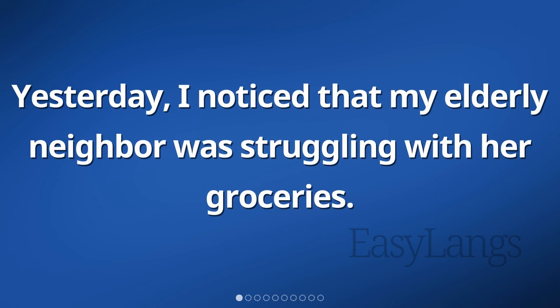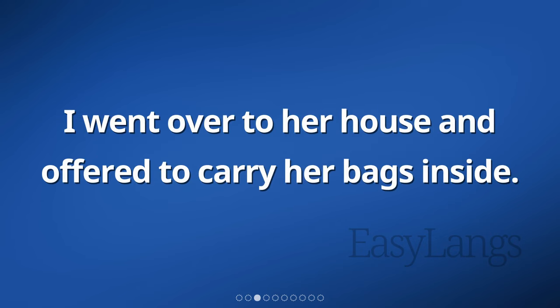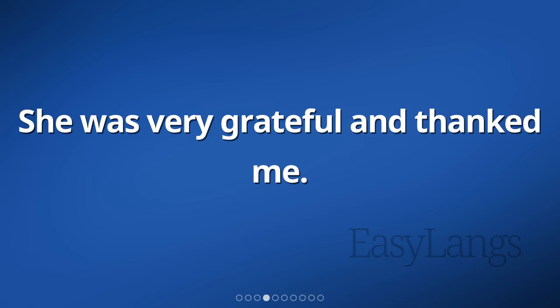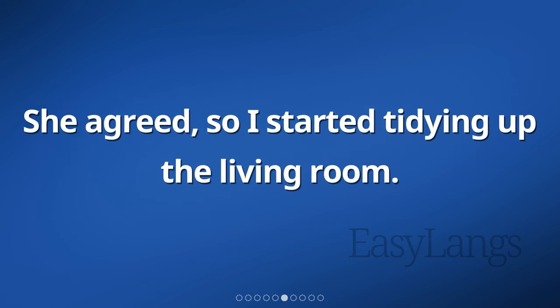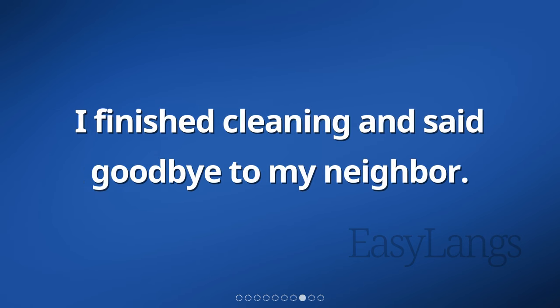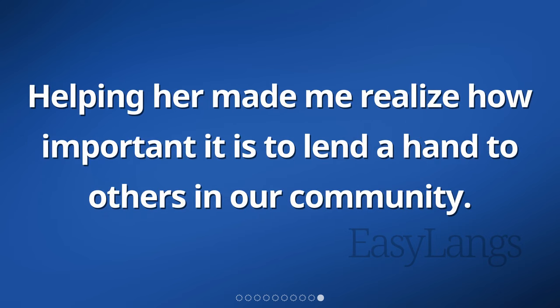Yesterday, I noticed that my elderly neighbor was struggling with her groceries. So I decided to help her. I went over to her house and offered to carry her bags inside. She was very grateful and thanked me. After that, I noticed that her house was a bit messy, so I asked if she needed help cleaning. She agreed, so I started tidying up the living room. It felt good to help someone in need. I finished cleaning and said goodbye to my neighbor. She thanked me once again and told me how much she appreciated my help. Helping her made me realize how important it is to lend a hand to others in our community.